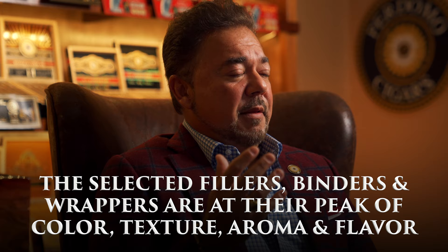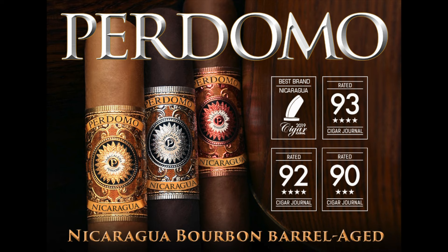In conclusion, all the selected fillers, binders, and wrappers are at their peak of color, texture, aroma, and flavor. If you haven't tried the Perdomo Habano Bourbon Barrel Age cigar, I promise you that it is a perfectly balanced and smooth cigar, and you're going to get a wonderful smoking experience.